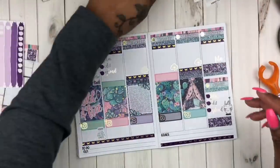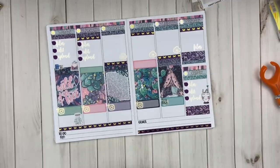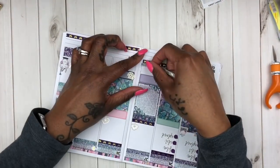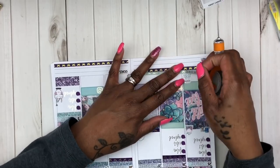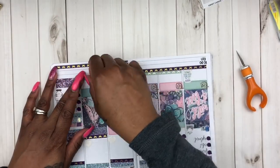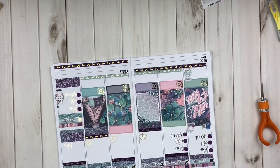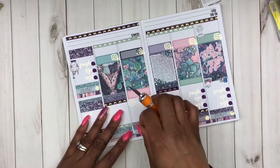As I add these finishing touches to my spread, I do want to let y'all know that for myself, even though I'm using one planner, I will still be filming in all of my planners that I would normally plan in, just so you can continue to see how to plan in whichever planner you decide to use. So I'm not going to be planning — I'm only going to be decorating.